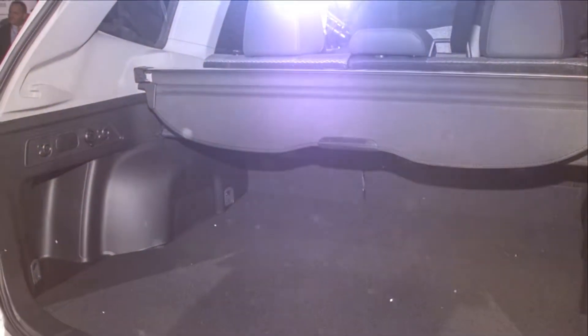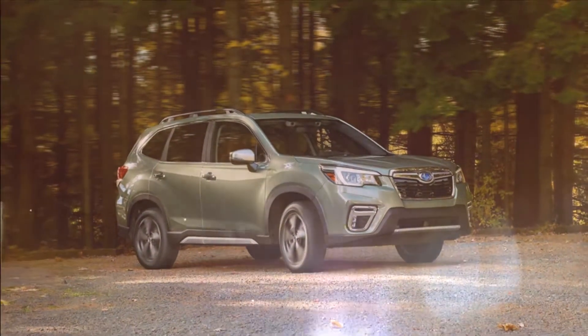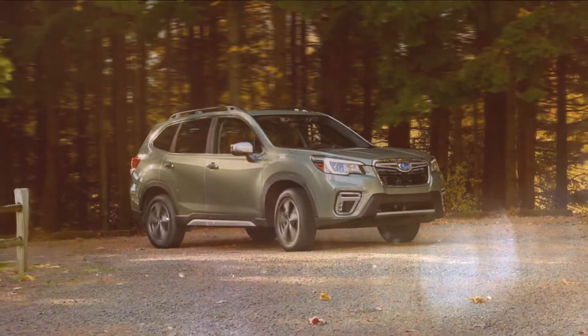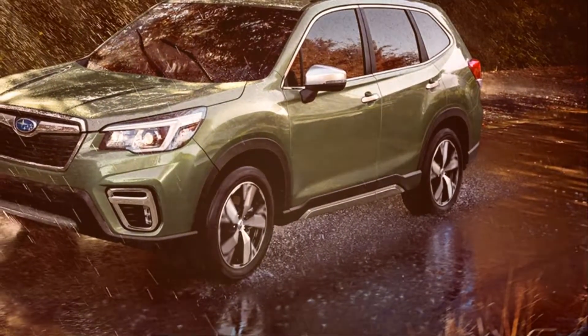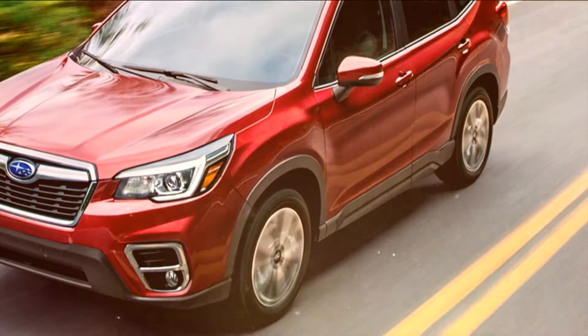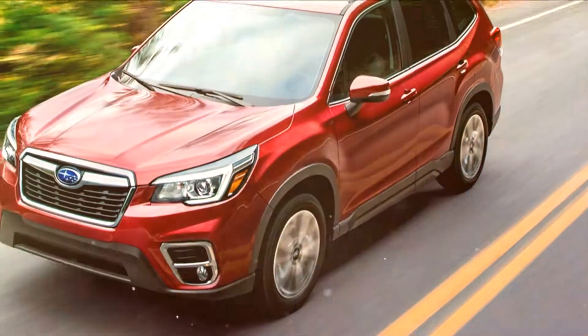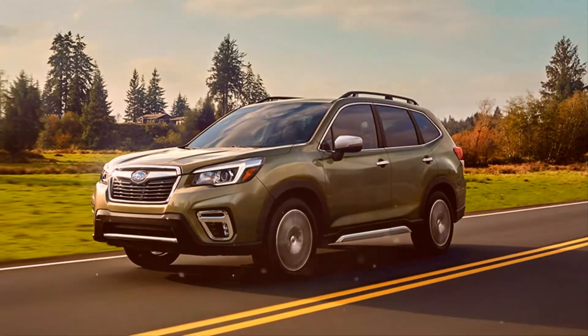The Forester has always excelled at providing plenty of room for passengers and cargo, and the new model should prove even more spacious. Subaru has opened up 1.4 inches of additional rear seat legroom, as well as more headroom, hip, and shoulder room. Cargo space has increased slightly, and the load floor sits flatter. The rear gate opens a maximum of 51.2 inches wide, which is 5.3 inches more than the previous version.